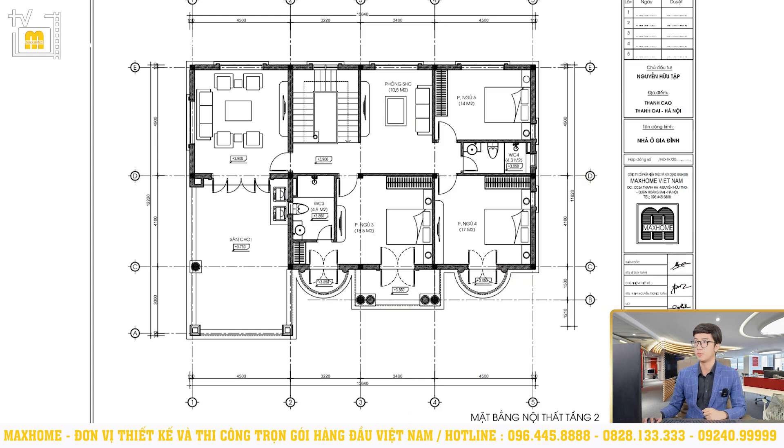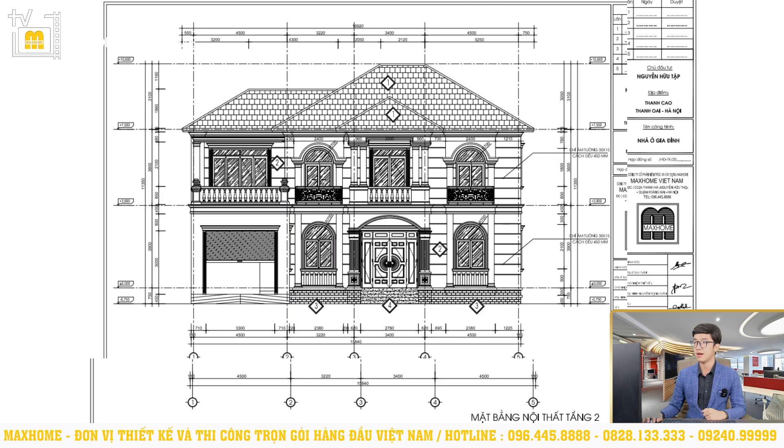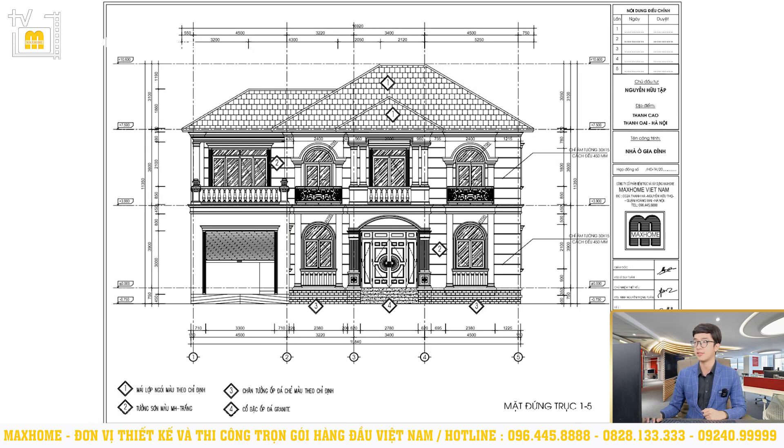Next we move up to tầng 2 of Mr. Tập's house. Tầng 2 will have a common living area, plus 3 more bedrooms and 2 more bathrooms. The remaining space is an outdoor play area. Now we will read the elevation drawings. With the elevation, we will read the trục 1-5 elevation — this is the view from the front façade. From COS 0-0 to the roof peak is 10.6m. From floor 1 to floor 2 is 3.9m. From floor 2 to the roof slab is 3.6m.